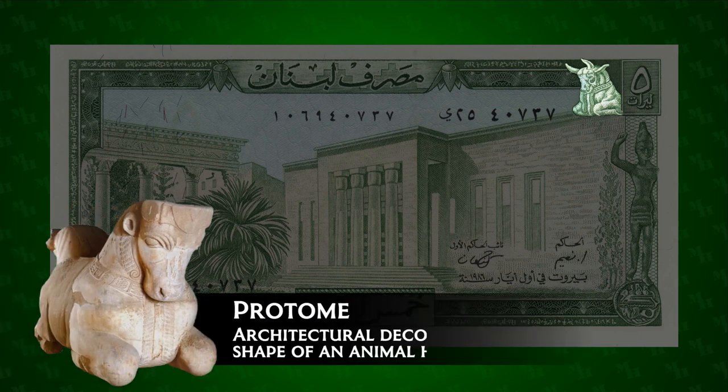Above the Byblos figurine is an Achaemenid double prodigy capital from the Temple of Ashmun north of Sidon. Around the border of the note are excerpts from various ancient Phoenician inscriptions.